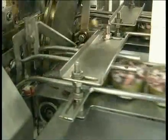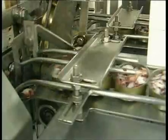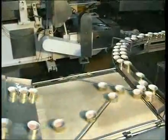This system we have implemented provides us with great versatility to pack tuna, octopus, calamari, vegetables and other food.